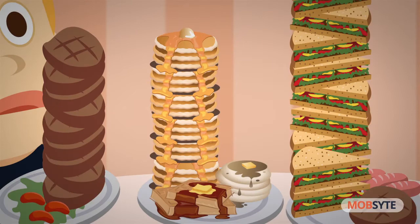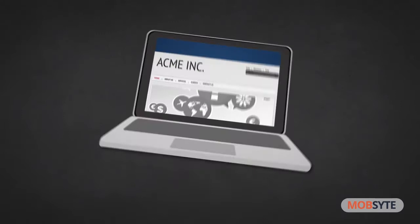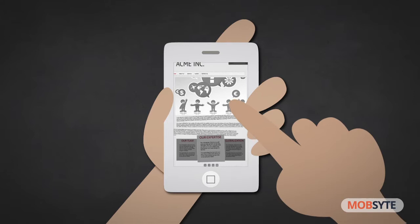Imagine if you had some friends over for dinner and you served them a four-course meal on a tiny little hors d'oeuvre plate. Or if you used a gushing fire hose to give them something to drink. Well, that sounds downright crazy, doesn't it? But if you have a website, online store, or you're just trying to do any type of online initiative and you haven't created a mobile version for it, well, that's essentially how you're treating your smartphone visitors.